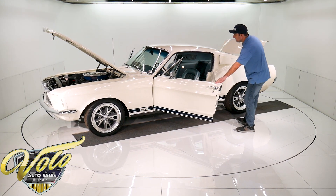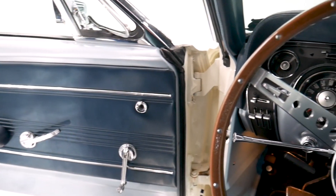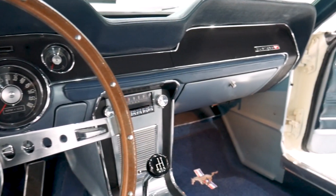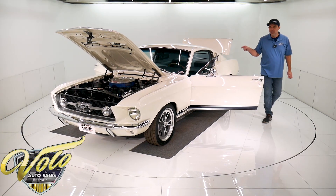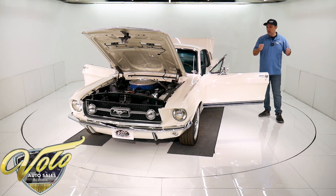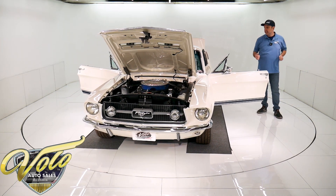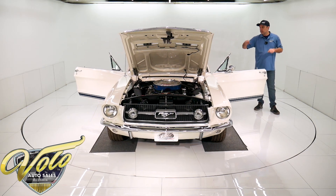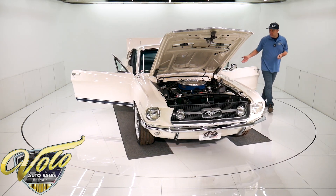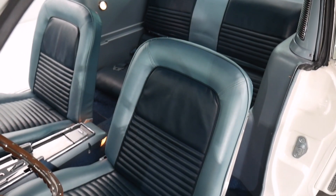Same with the interior — the whole dash just sparkles. The lenses, the bezels, all of it. All the lights work. This has a really cool feature: it's the tilt swing-away wheel. It's not just a tilt — when you open the door, it pops over to the side. And that's a deluxe wood grain steering wheel, all restored. Of course the upholstery, carpet, headliner — that's all redone too.